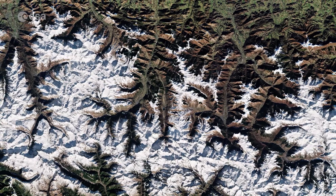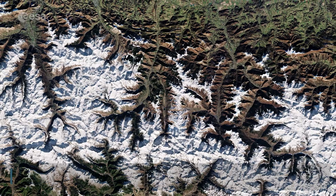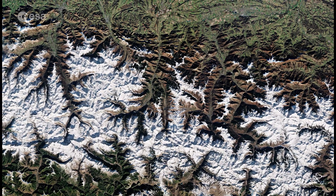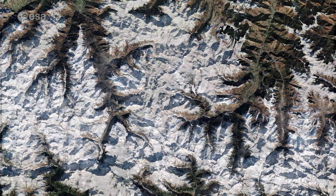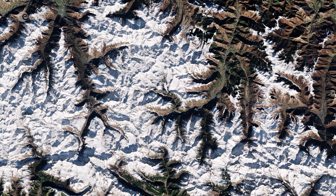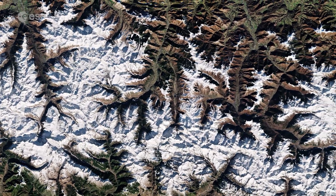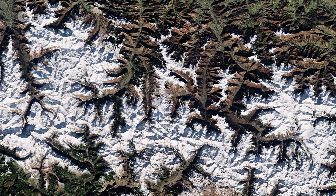The Pyrenees form a natural border between France and Spain, with the small landlocked country of Andorra sandwiched in between. The area pictured in this image was taken in January 2022 and spans around 120 kilometers from the village of Escalade in the east to Panticosa in the west.